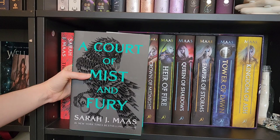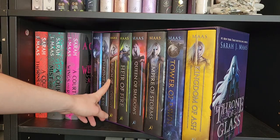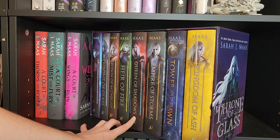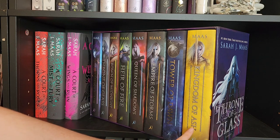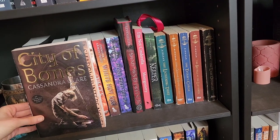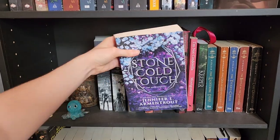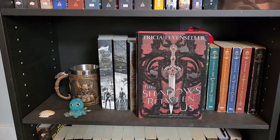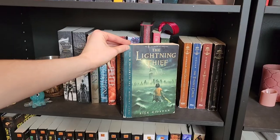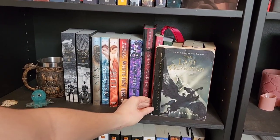A Court of Thorns and Roses, A Court of Mist and Fury, A Court of Wings and Ruin, Fasten's Blade, Throne of Glass, Arrow of Fire, Queen of Shadows, Ember of Storms, Tower of Dawn, and Kingdom of Ash. Clockwork Angel, City of Bones, The Siren, The Selection, The Elite, White Hawk Kiss, Stone Cold Touch, The Shadows Between Us, I'm Not Cinderella, Keeper, Lightning Thief, Sea of Monsters, Titan's Curse, Battle of the Labyrinth, and The Last Olympian.